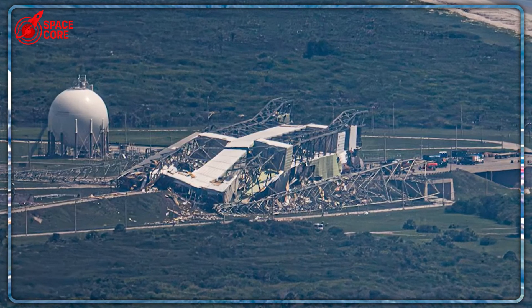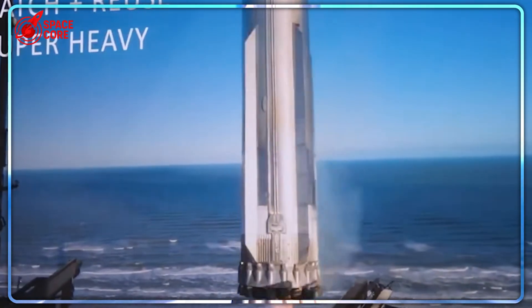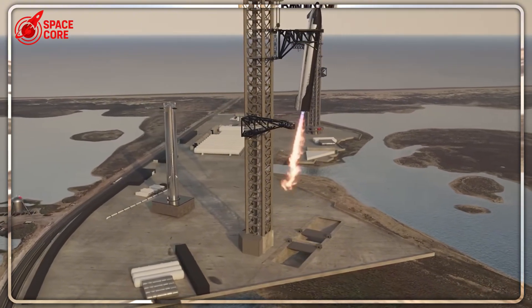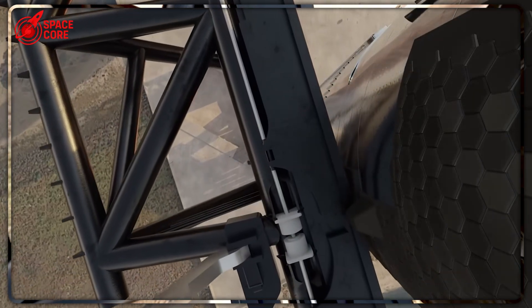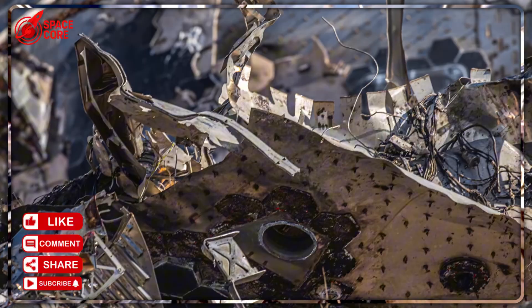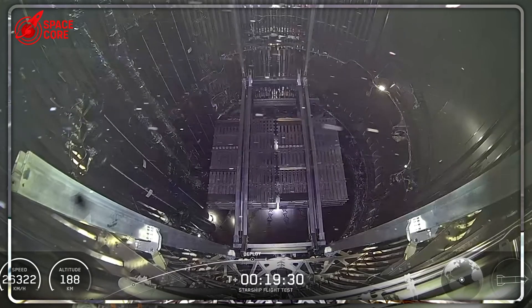The implications extend far beyond recovering from setbacks. Right now, while Massey undergoes cleanup, all eyes focus on Pad B. Its readiness will determine whether SpaceX's audacious timeline becomes reality or remains science fiction. The advanced features and revolutionary design carry the weight of humanity's space-faring future. Success validates not just the technology, but an entirely new approach to space exploration. Failure would set back not just SpaceX, but the entire industry's progress toward becoming a multi-planetary species. Everything SpaceX has built leads to this moment — every innovation, every risk, every calculated gamble converges on Pad B's first operational test.